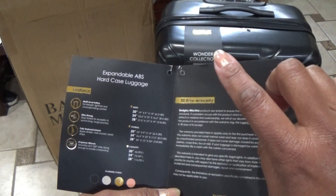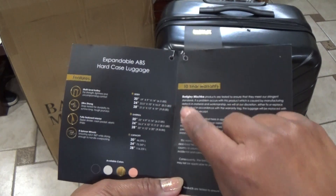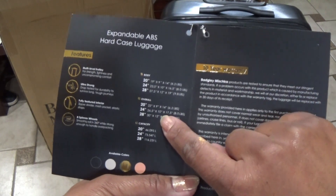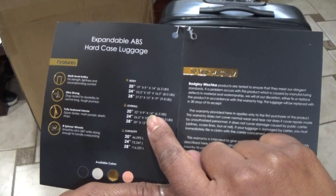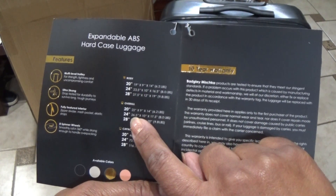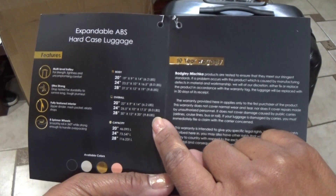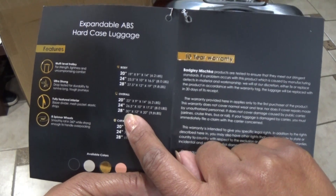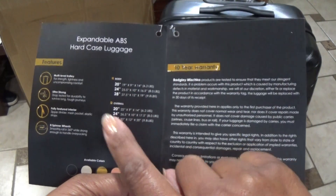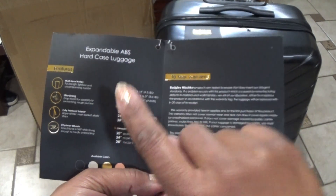The three pieces are a 20-inch body, a 24-inch body, and a 28-inch body. The smallest one — the carry-on — measures 22 by 9 by 14 inches, which is what you need for a carry-on. The middle size is 26 and a half by 10 by 17 and a half inches and weighs about 8 pounds. The carry-on weighs about 6.2 pounds, and the largest 28-inch piece is actually 30 by 12 by 20 inches and weighs about 9.8 pounds.